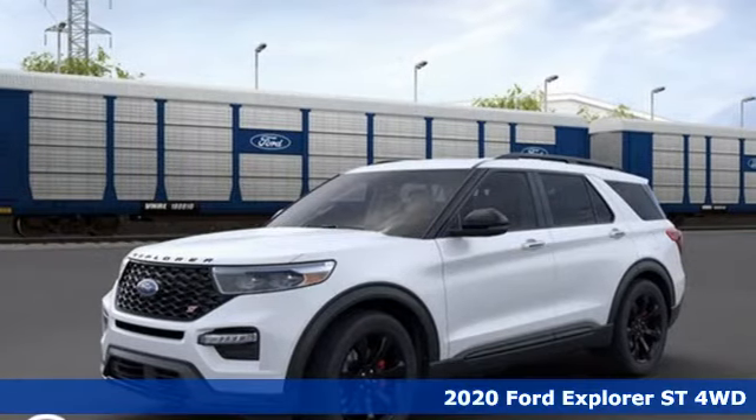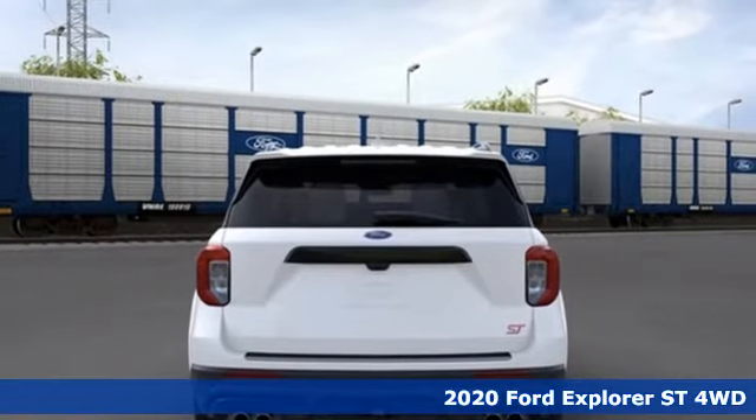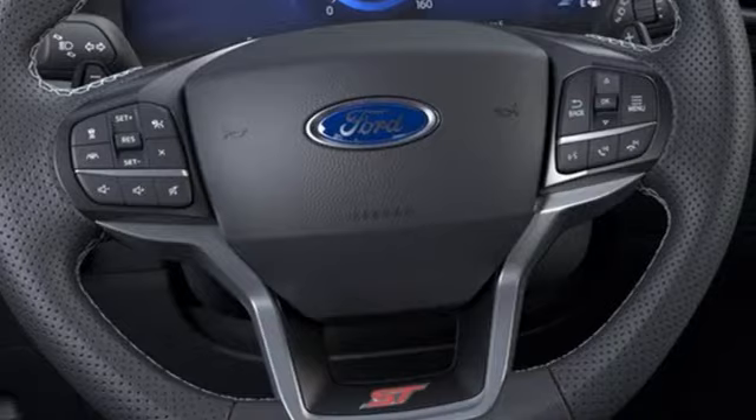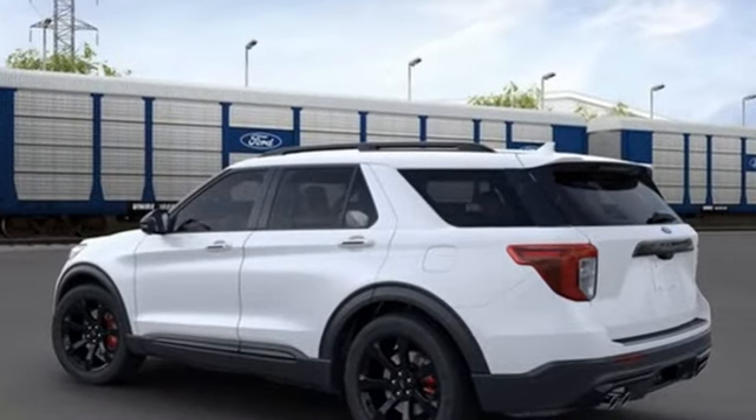Here's a new 2020 Ford Explorer. The adventure starts where the pavement stops in this capable SUV. Features include twin turbo V6 engine, dual zone climate control, and integrated navigation system.